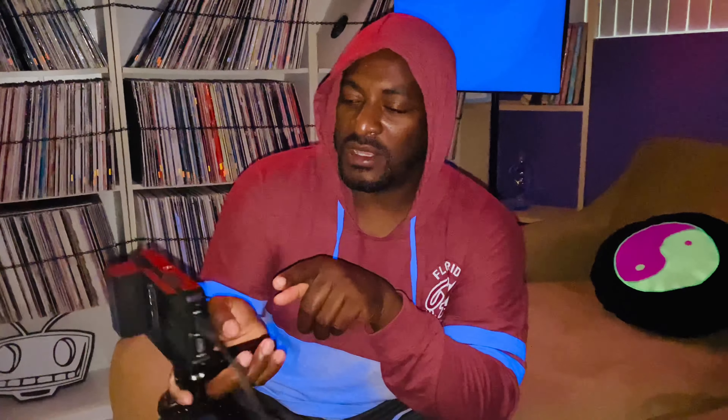I'm also using the Atomos Ninja video monitor to help me better nail those focus shots. So stay tuned!